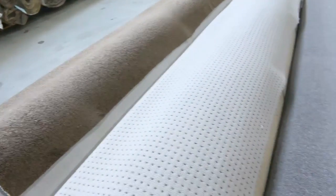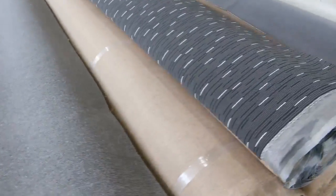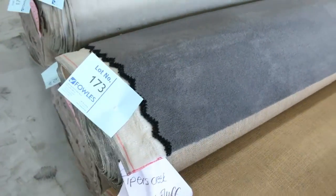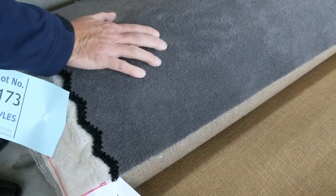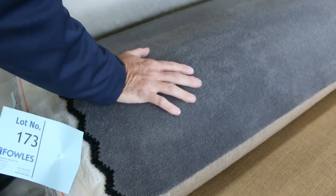Now we go into some nice big rolls here — some twist piles. The bigger rolls generally make a little bit more. It's a nice quality grey plush pile. This looks like a solution diagonal plush pile — lot number 173. Lot number 172 is the same. This is SDN plush pile which normally retails up around about $100 a metre, and I'd be expecting somewhere around $40 to $50 a metre because it's a beautiful quality finish, really nice feel to it, great colour in the grey.